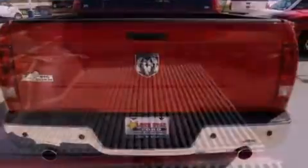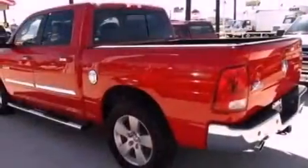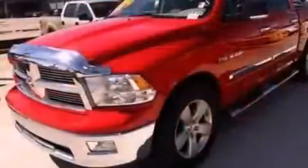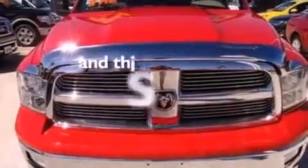Its top features include a CD player, a double wishbone independent front suspension, an engine immobilizer theft deterrent system, a chrome grille, privacy glass, traction control and stability control systems, dusk sensing headlights, an anti-lock braking system, and side curtain airbags. This vehicle has fewer than 8,000 miles on the odometer.